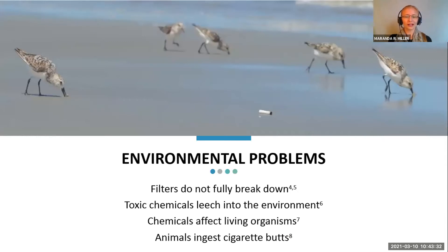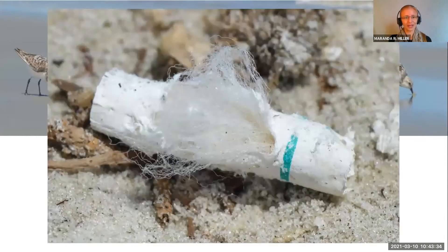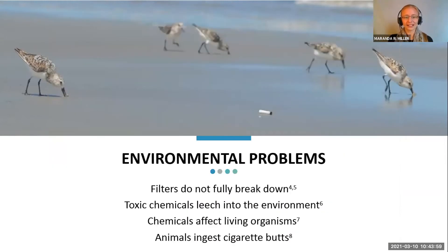You might be wondering why I called them plastic. Here's an image of a cigarette butt filter. A lot of people, myself included, think these are made of cotton. Some cigarettes do have cotton filters, but the majority of them are actually made of cellulose acetate, which is a type of plasticized fiber. In this photo you can actually see a couple of those fibers shimmering in the sunlight — that's the plastic. A problem with that is that those filters don't fully break down, so they're going to lead to microplastics in the environment.